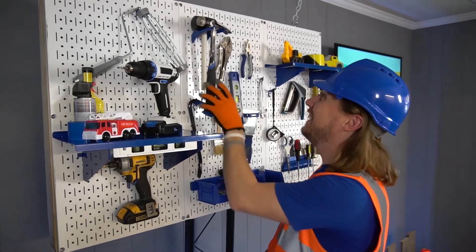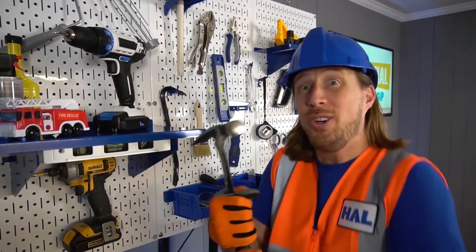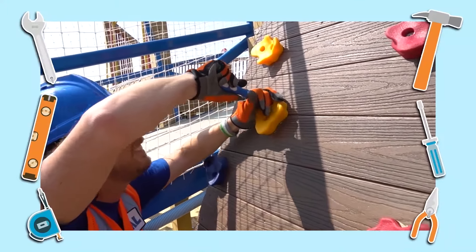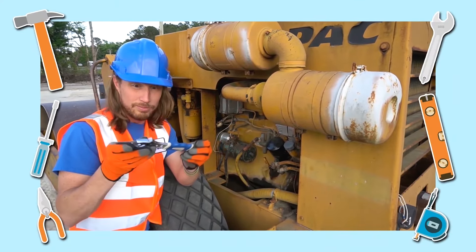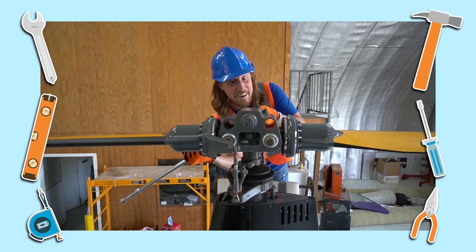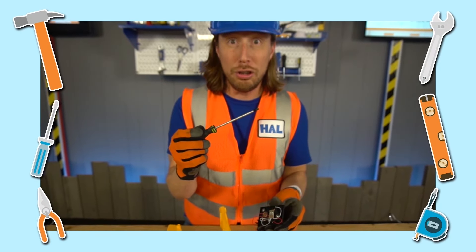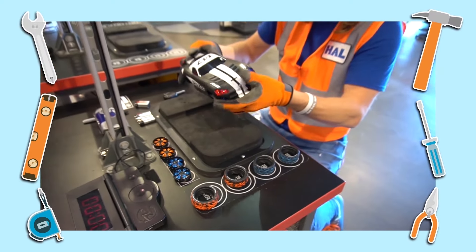Wow! Look at my tools! They're awesome! They help us do all kinds of things! They're so cool! Tools, tools are cool. They can help us do anything. Tools, tools are cool. They can help us do anything that we want to do.